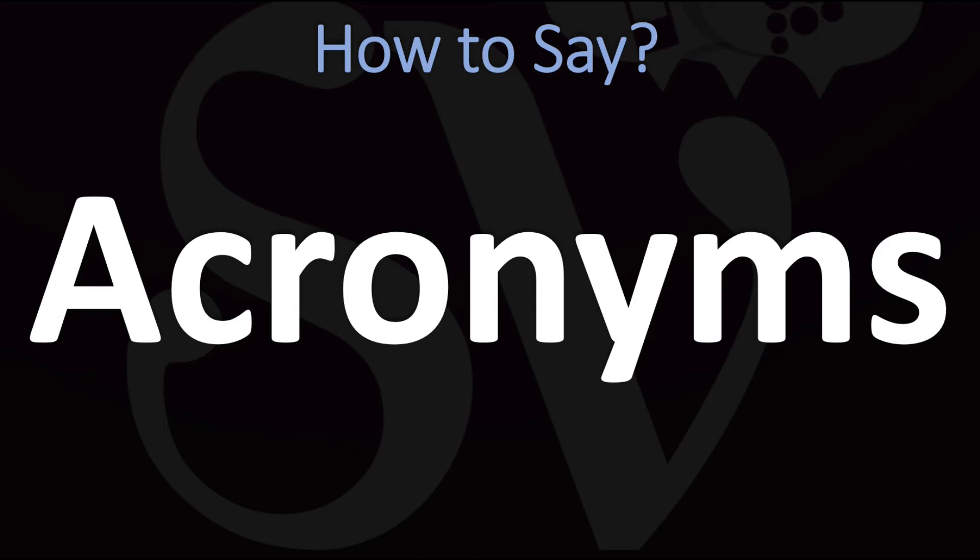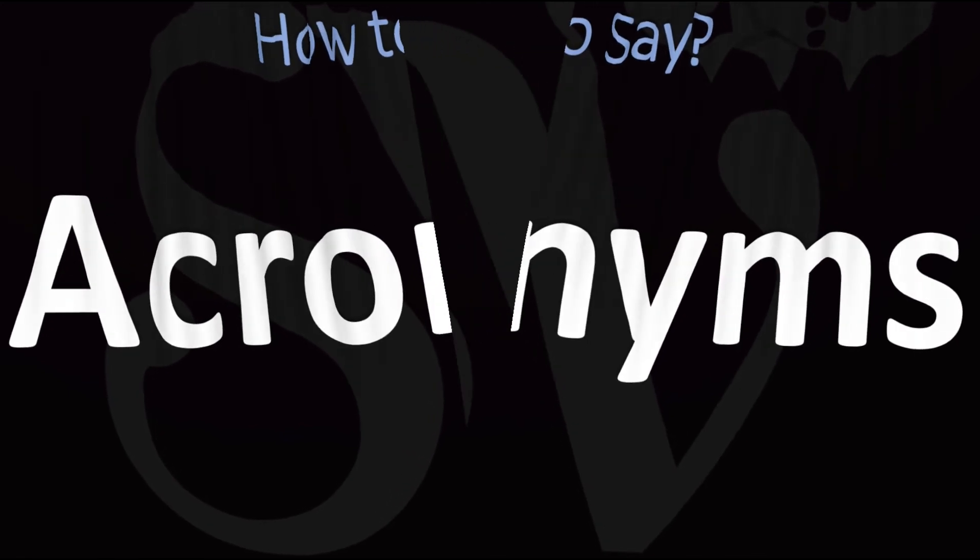In English it is said as: acronyms. Acronyms. You don't want to stress on the first syllable. Pretty straightforward once you know. Acronyms. And now you know.